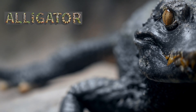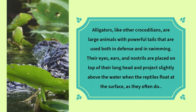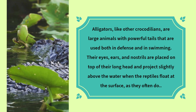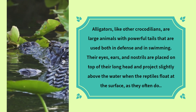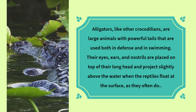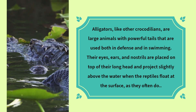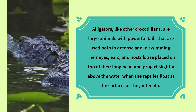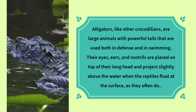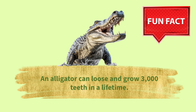Alligators, like other crocodilians, are large animals with powerful tails that are used both in defense and in swimming. Their eyes, ears and nostrils are placed on top of their long head and project slightly above the water when the reptiles float at the surface, as they often do. Fun fact: an alligator can lose and grow 3,000 teeth in a lifetime.